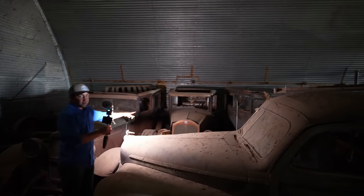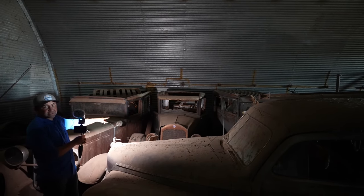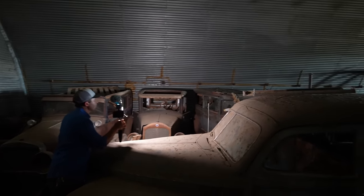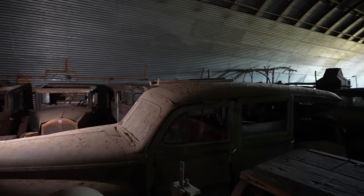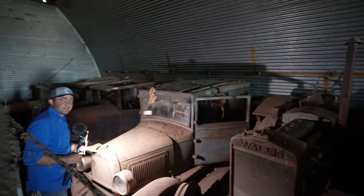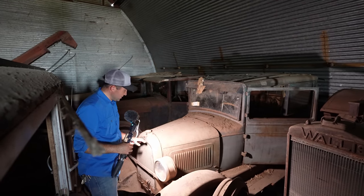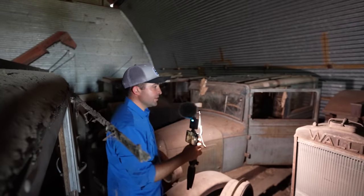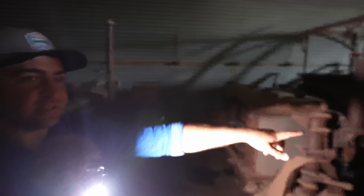I've never seen a Nash this old or a Star like that. I'll have to go around the other side to get to the next one — a bunch of old tractors in the way. I made it over. I want to see what this car is — this is an Overland Whippet! I've seen a few Overland Willys but never an Overland Whippet, that is pretty cool. Got an old Wallis tractor, another old Farmall.